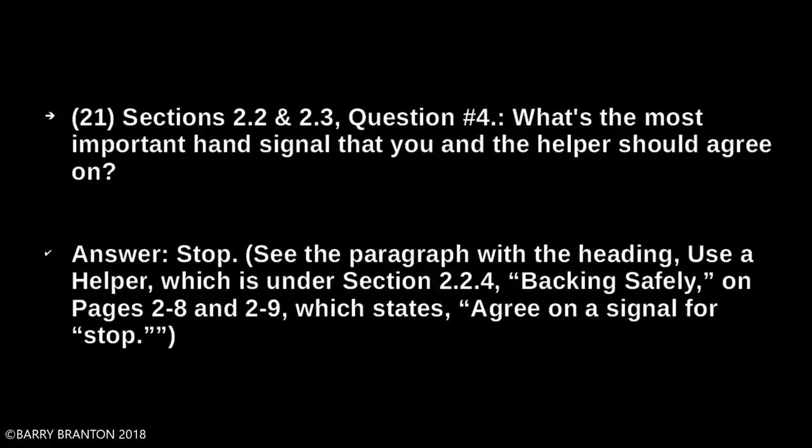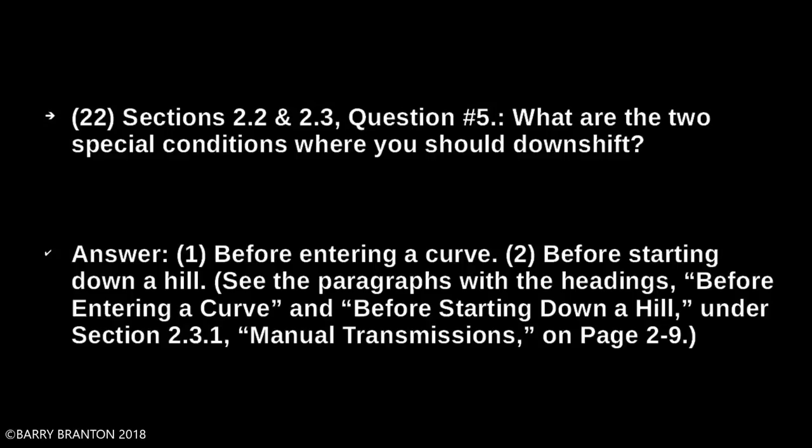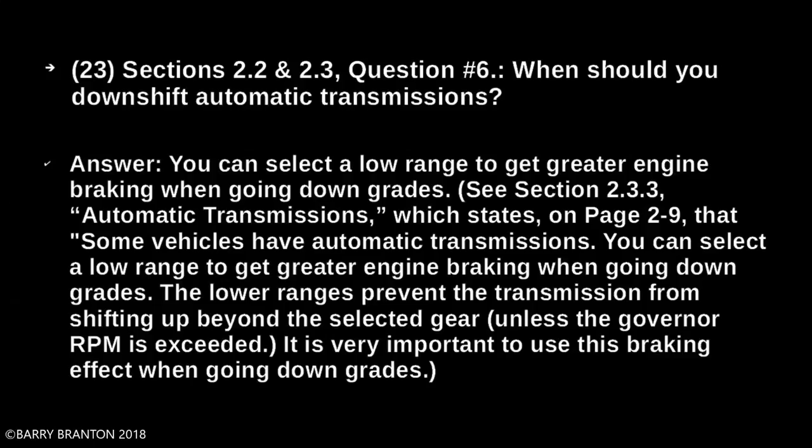What are two special conditions where you should downshift? Downshift before entering a curve and before starting down a hill. When should you downshift automatic transmissions? You can select a low range to get greater engine braking when going downgrades. The lower range prevents the transmission from shifting up beyond the selected gear unless the governor RPM is exceeded.